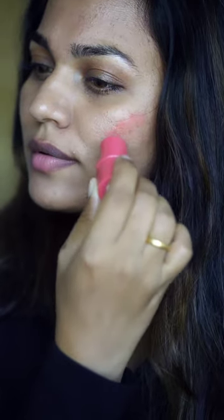It's a Cheeky Flush cheek and lip tint. It's very pigmented. The lip tint is superb.